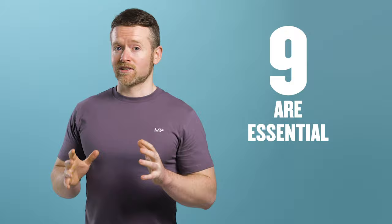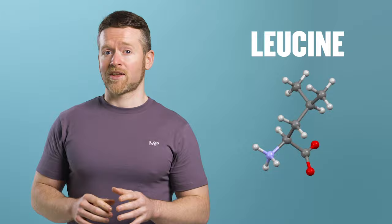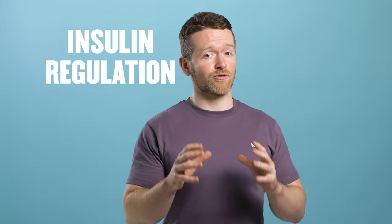Everyone knows that protein is made from amino acids. Of the 20 amino acids, nine are essential, meaning we can't make them from other amino acids in our bodies and we have to get them from our diet. Of those, three are called branched-chain amino acids because of their branched carbon structure. Those amino acids are valine, isoleucine, and the most well-known, leucine. They have very important roles to play in protein metabolism, neural function, and insulin regulation.